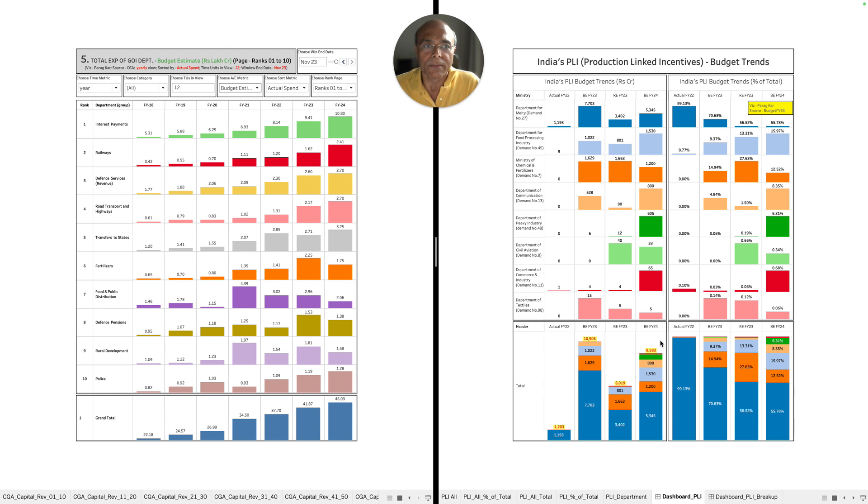I urge you to keep these numbers in mind so that these schemes can be properly evaluated, because they are very important for the progress of our country's economy. Unless we have a clear understanding of the trends, we will not be able to evaluate how progress is happening. This data is right there in the budgetary documents and has been extracted — there is nothing confidential about it.